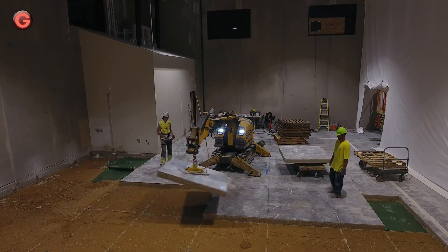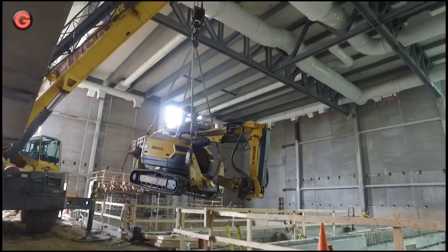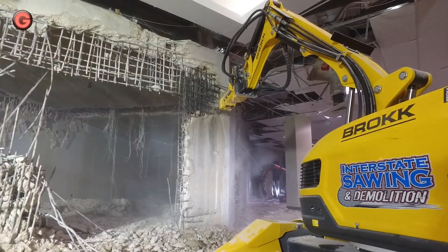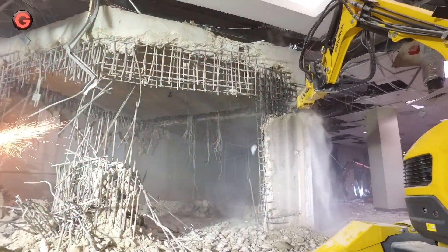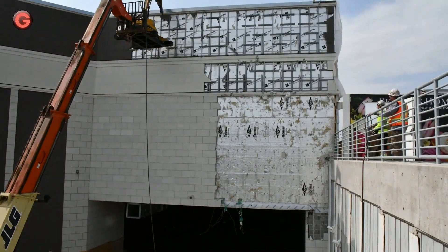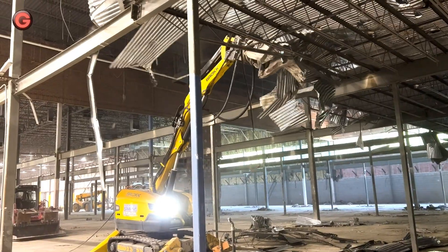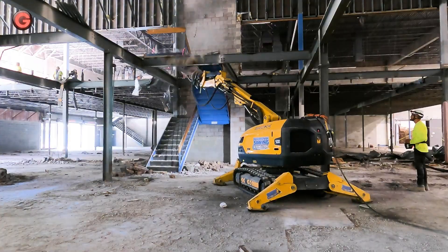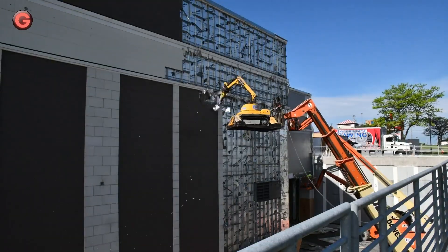Broke demolition robots are the perfect combination of trustworthy experience and groundbreaking technology for effective demolition and maintenance. With remote-controlled operation, it maximizes efficiency while keeping the operator safe from harmful vibrations and dangerous areas. Equipped with a three-arm system, it is a strong and flexible solution that allows for extraordinary reach and power in all directions, providing maximum precision and accuracy.